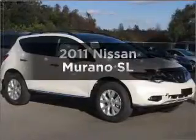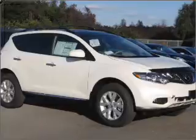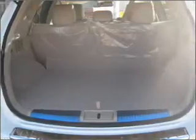Imagine yourself in this 2011 Nissan Murano. Travel the roads in style and comfort in this great vehicle. With a solid 6-cylinder engine connected to a smooth shifting automatic transmission, the anti-lock braking system will keep you safe on the road.